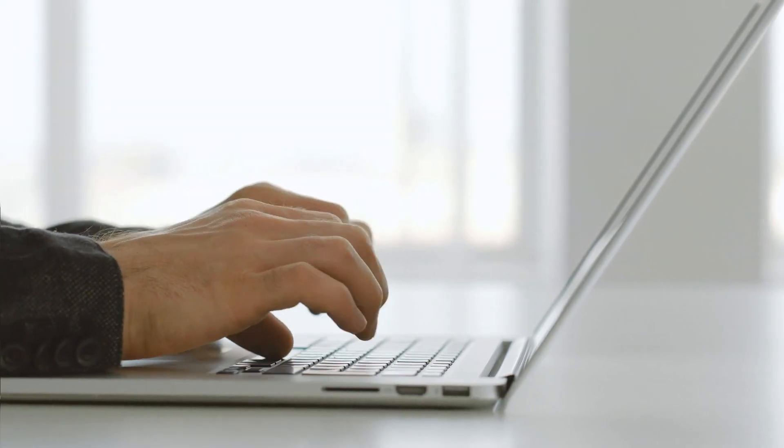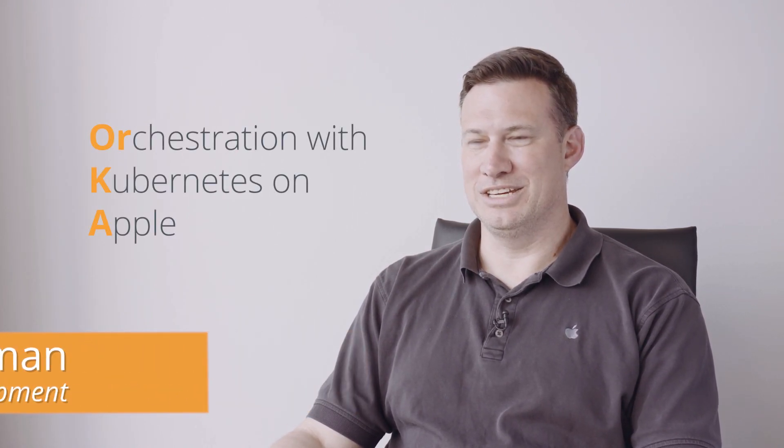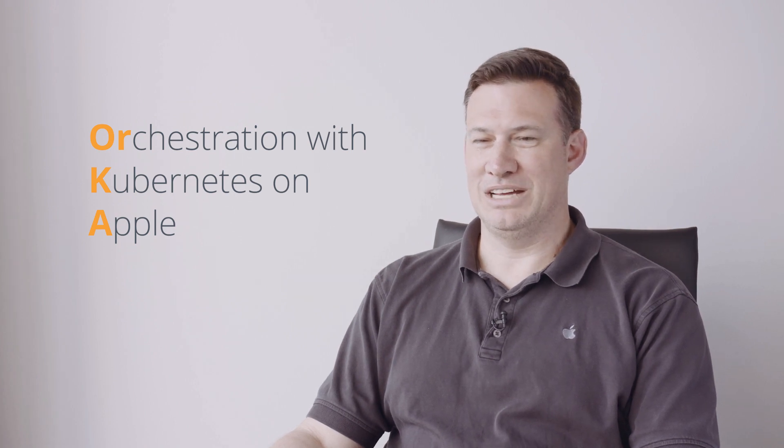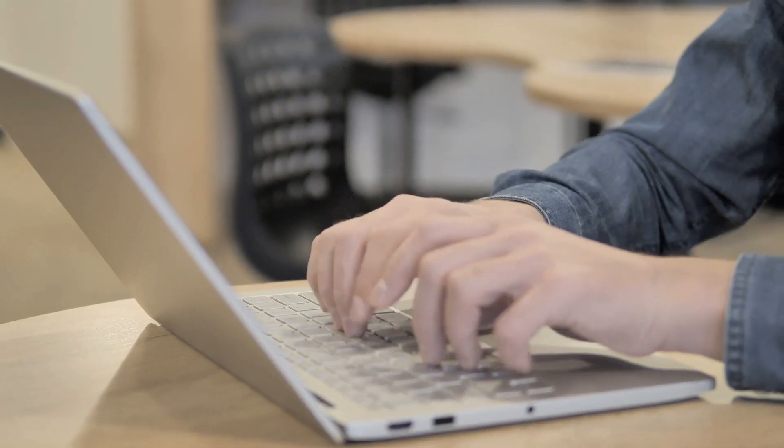We are very excited to be launching Orca, which is our flagship software enablement of Mac Stadium resources around the globe. Orca stands for Orchestration of Kubernetes on Apple. It is a containerized version of Mac OS that runs on Mac hardware, and it's Mac Stadium's own proprietary virtualization technology that we're giving to our customers.